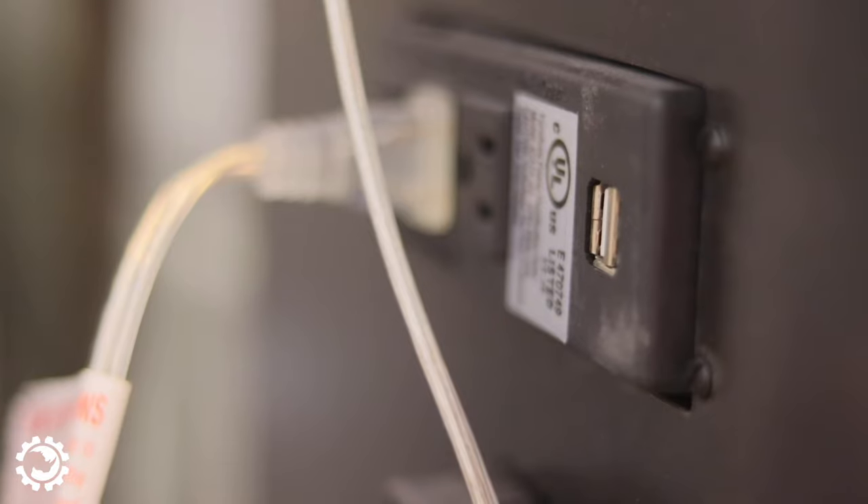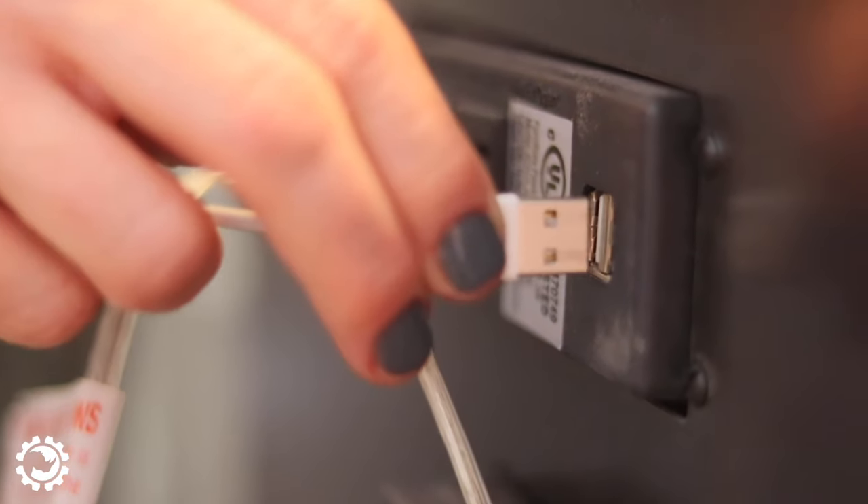It has a built-in power strip in the back with a USB cord as well, so I'm able to plug in all of my cords, phones, whatever I need, lamps.